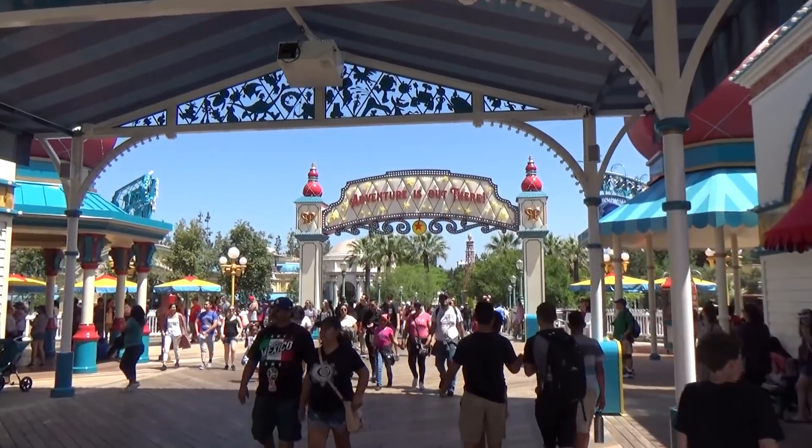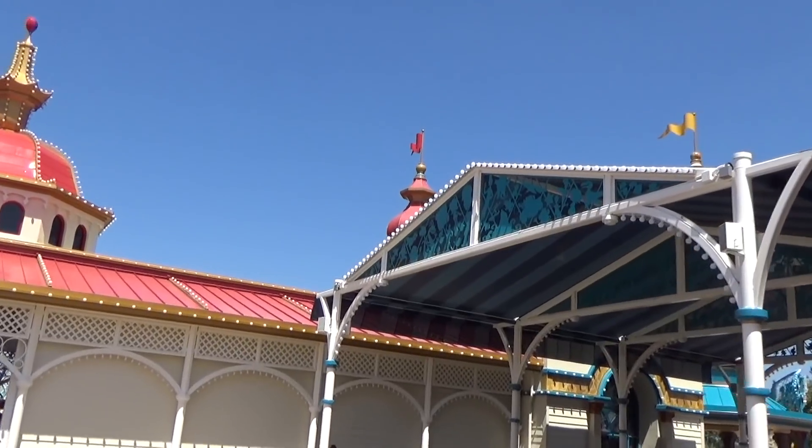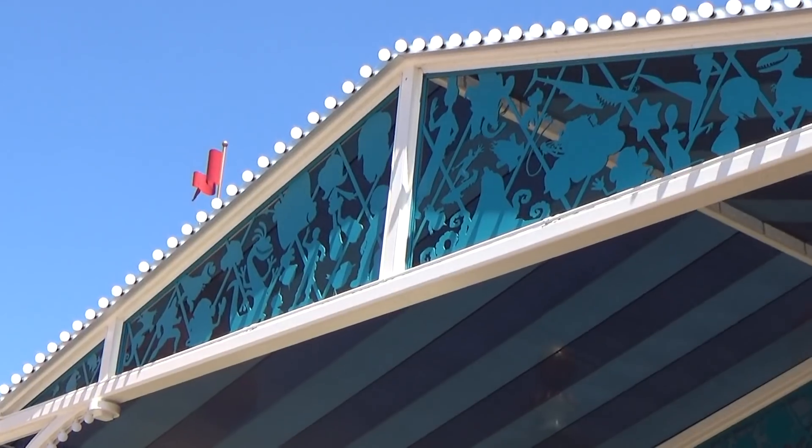Near the main entrance of Pixar Pier there's an awning, and if you look closely at the metalwork it's actually a bunch of outlines of Pixar characters from all different movies and shorts. It's a really, really cool detail that I appreciate they threw in there.